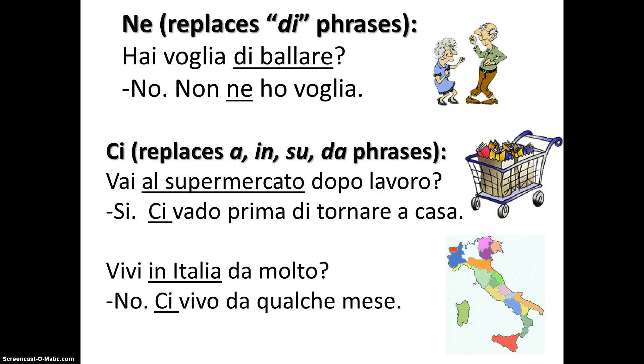Similarly, ci can generally take the place of words or sentences introduced by a, in, su, or da. For example: 'Vai al supermercato dopo il lavoro?' — 'Sì, ci vado prima di tornare a casa.' It would be quite repetitive and boring to answer by saying 'Sì, vado al supermercato prima di tornare a casa.' So ci is used in place of 'al supermercato,' and the reference is understood.